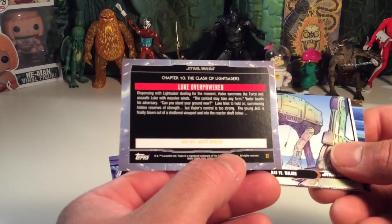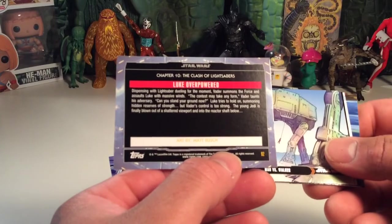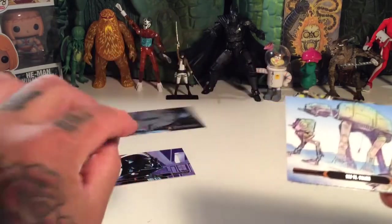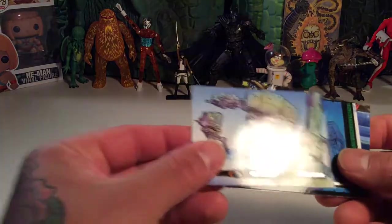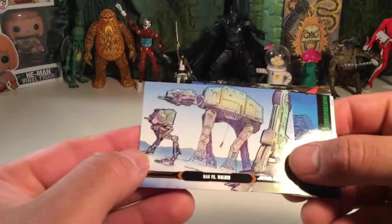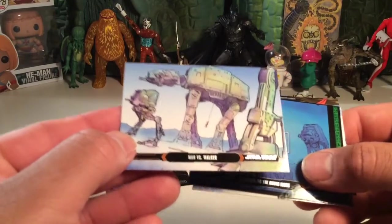This one's done also by Matt Bush. Chapter 10: Clash of the Lightsabers. Very cool. And this is Man vs. Walker. These are nice — I like these so far, these are really cool cards.